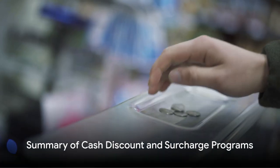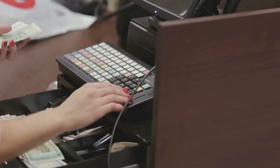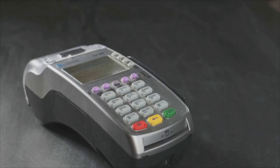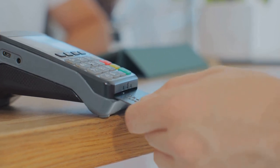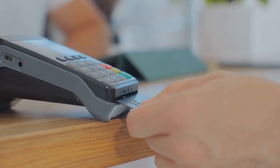To summarize, cash discount programs reward those who pay with cash by offering them a discounted price, thereby eliminating credit card processing fees. On the flip side, surcharge programs impose an additional fee on those who choose to pay with a credit card, enabling businesses to recoup the processing fees.